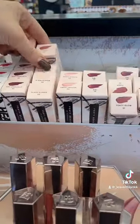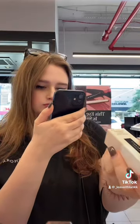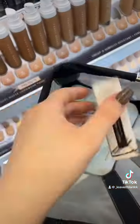Our first stop is Fenty Beauty. They wanted the Gloss Bomb in shade Fussy — and lucky them, I think it was the last one. I'm going to scan out the item just to make sure it's correct, and yep, right on the money.